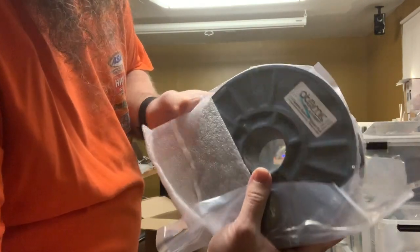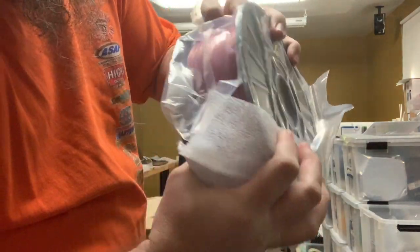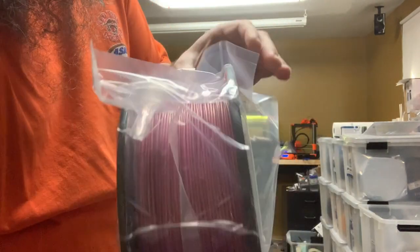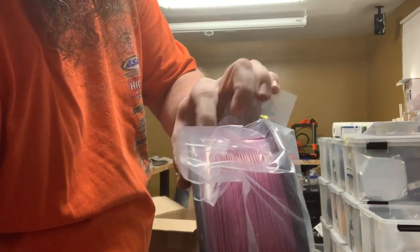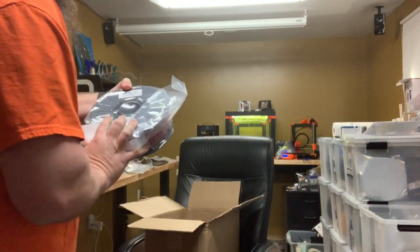Golden Sparkle Violet PLA — that is an interesting combination. It almost looks like it changes colors depending on how you hold it, or the angle. Where the light is directly hitting it, it looks more golden, and then off in the shadows it looks more pink or violet. I can't wait to get this printed.